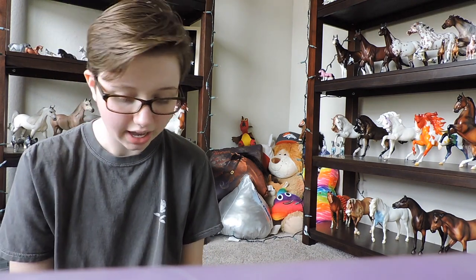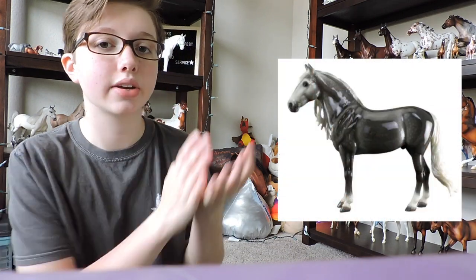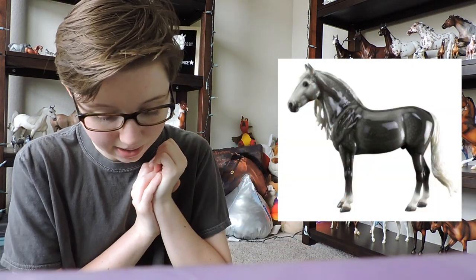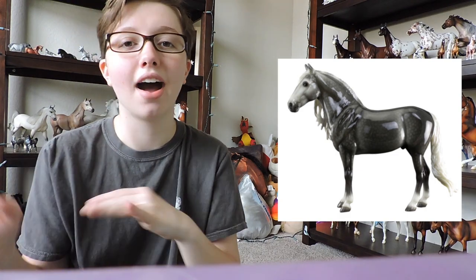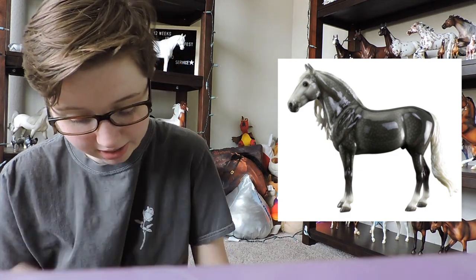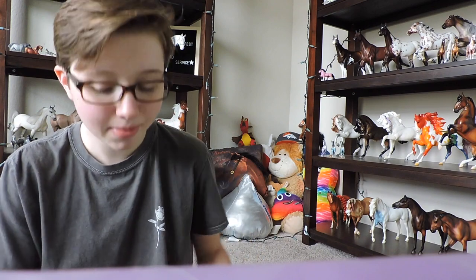For the Saturday Raffle model for Briarfest 2019 is North Star, who is this beautiful dark dapple gray Duende. He is super cute — I think he looks really nice and a lot of people have been liking him.